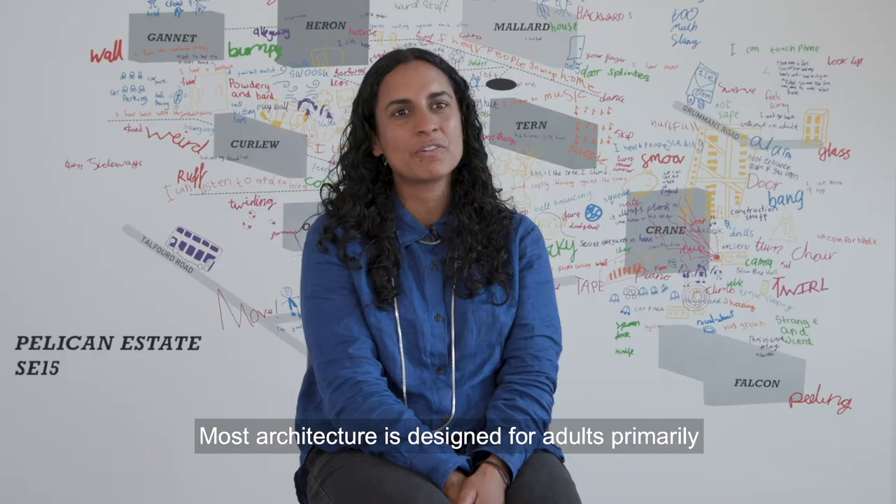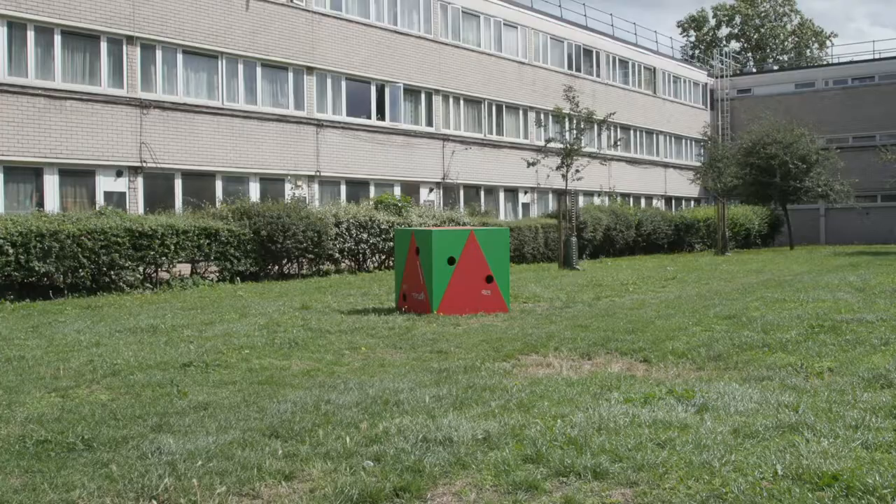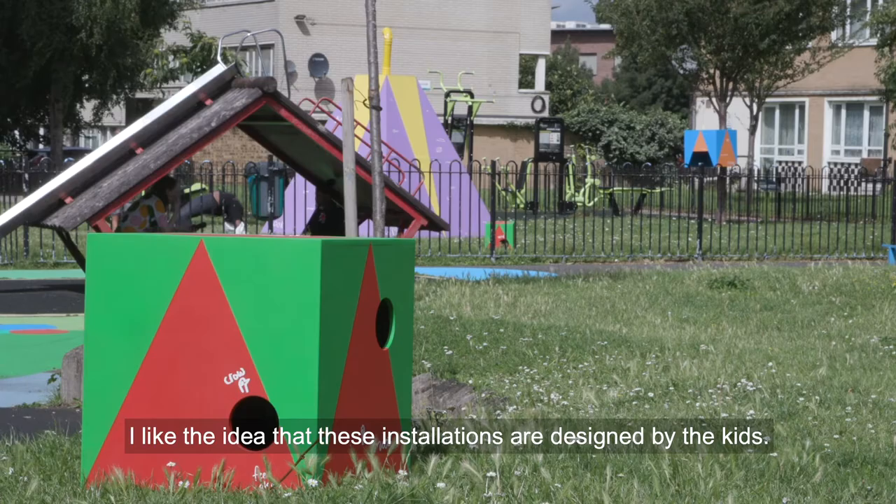Most architecture is designed for adults primarily, and then often there are adaptations for children or spaces that are zoned for children, such as a playground. I like the idea that these installations are designed by the kids.